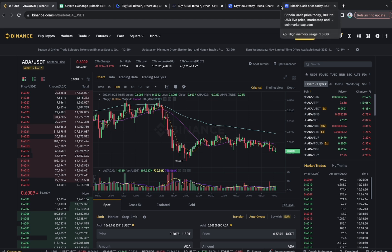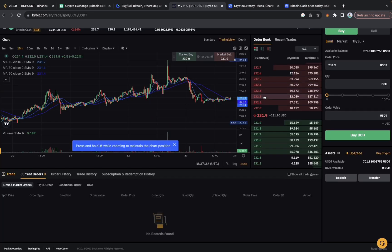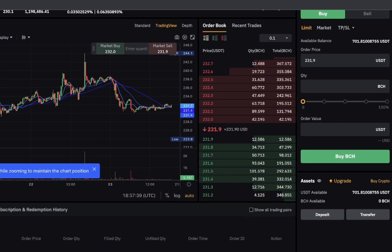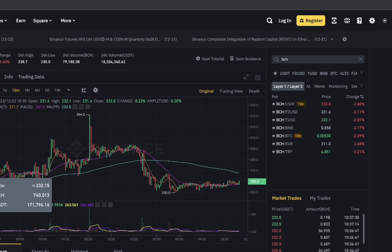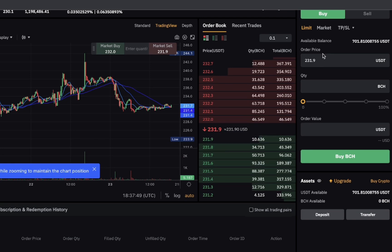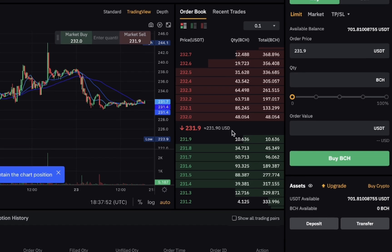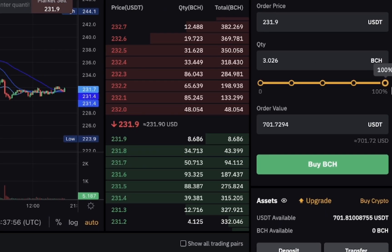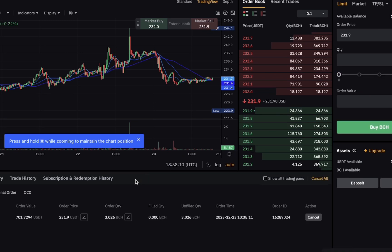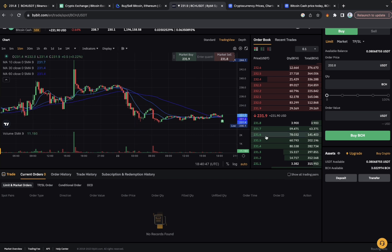On ByBit, BCH is at $231.9, while on Binance it's at $232. So we'll buy it on ByBit and quickly transfer it to Binance to sell at the higher price. I'll set a limit order to buy at $231.9, click Buy, and the order gets created and triggered on ByBit.